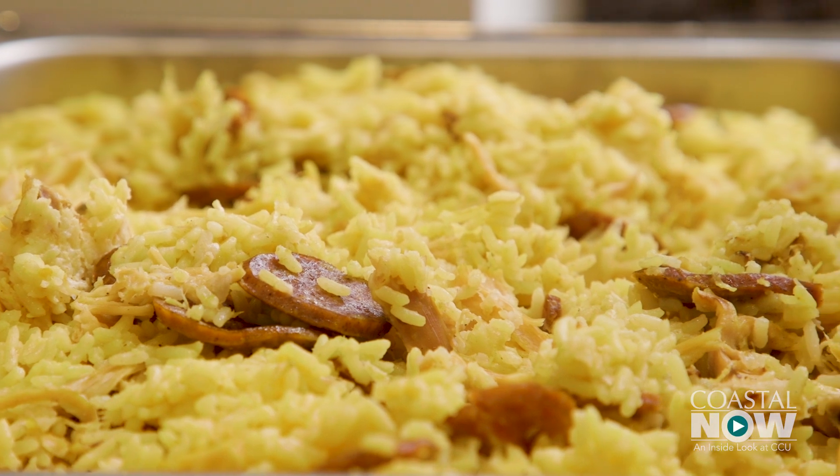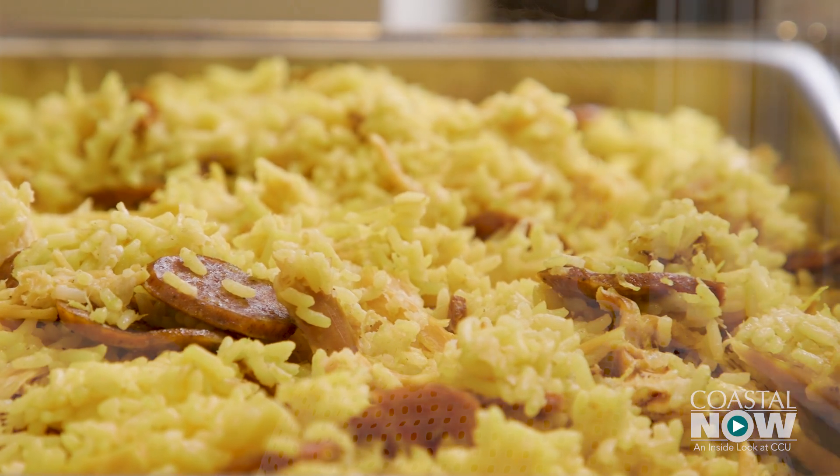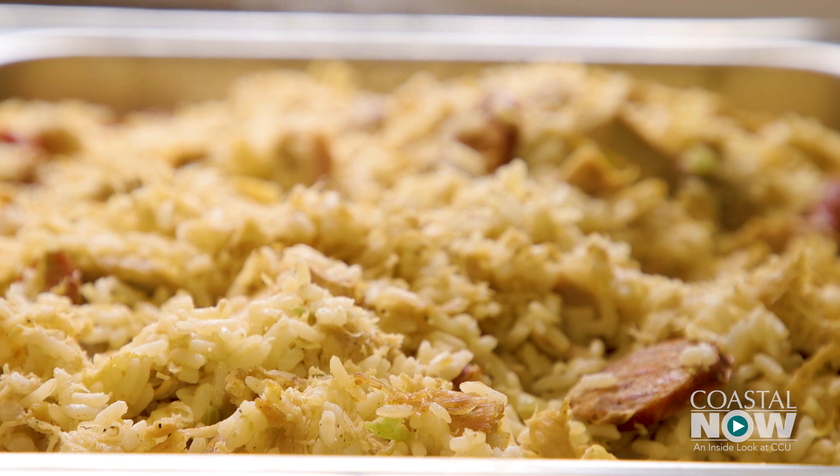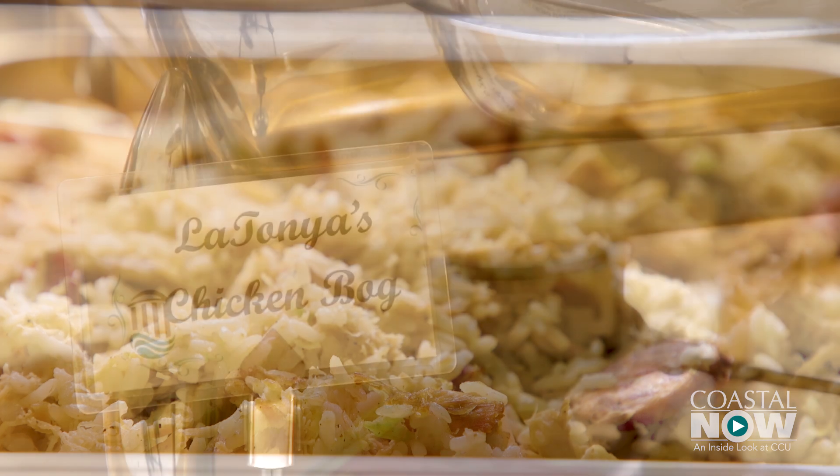Few people outside of this region have even heard of chicken bog. This dish is a hallmark of this area — chicken bog is native to South Carolina. It's a really important dish, yet a relatively simple one: chicken and rice, and most of the time sausage. What people add in really tells you a little bit about their personality.